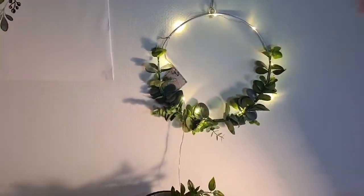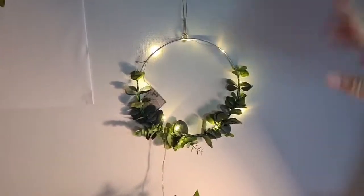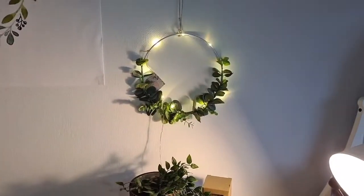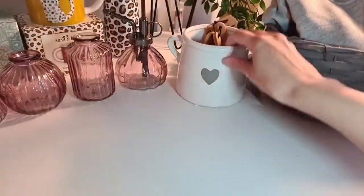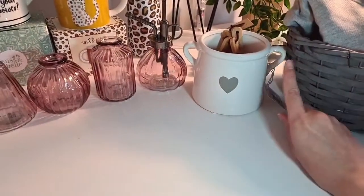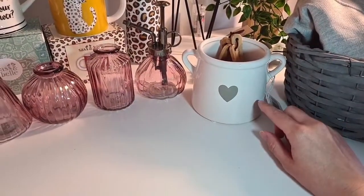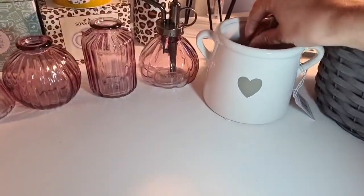I've got these wreaths here — they don't come with the lights on, I've just added those. But you can put any lights on or you can just leave it plain. Down here I've still got quite a few of these heart planters. They're really classic — a lot of people have got the grey in their kitchens. I've got one of these left in grey, and I've also got the smaller ones in grey and white. They're £6.95.